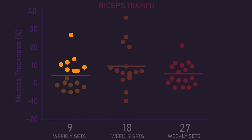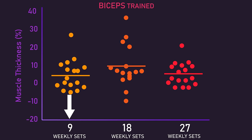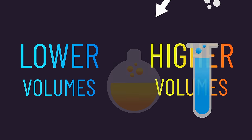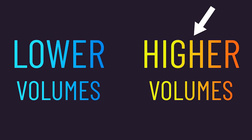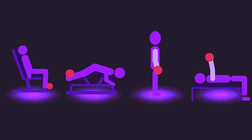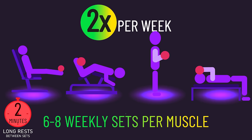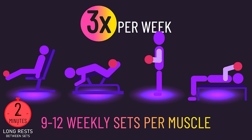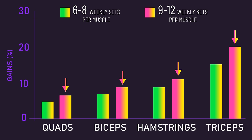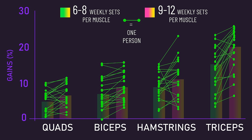This individual data does not necessarily prove these subjects grow best from lower set numbers, because if placed in the highest set groups they could have grown even more. Fortunately, some clever study designs can tell us whether some people genuinely grow more from lower set numbers, or vice versa. A recent study by Van Vossel had 21 untrained men perform 6 to 8 weekly sets per muscle with one side of their body and 9 to 12 weekly sets per muscle with the other side. Average quad, hamstrings, biceps, and triceps growth was superior with the 9 to 12 weekly sets, and the large bulk of individuals aligned with the average, seeing more growth from the 9 to 12 weekly sets.